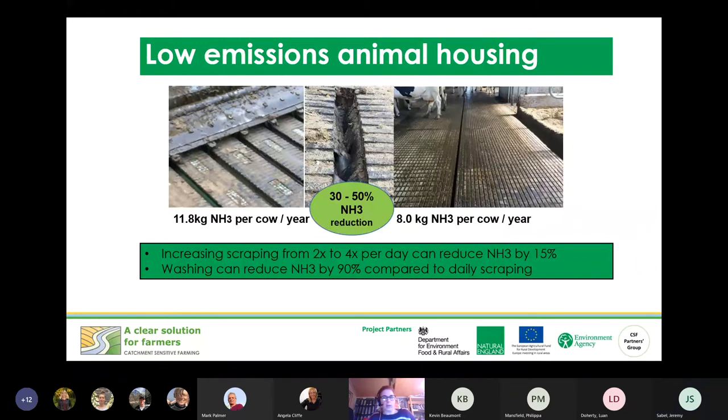A participant asked about a technique from N2 Applied, which uses electricity — essentially a plasma/electrolysis type process — to draw nitrogen from the air and enrich slurry with nitrogen, stabilising the ammonia and resulting in lower emissions and more nitrogen retained when the slurry is applied. This appears to work similarly to slurry acidification.